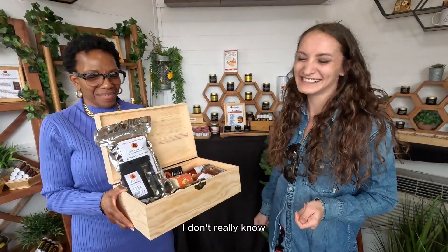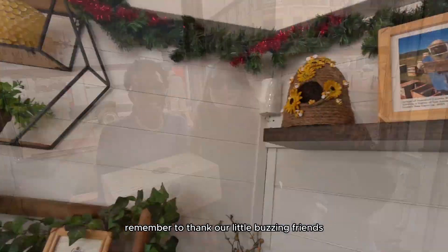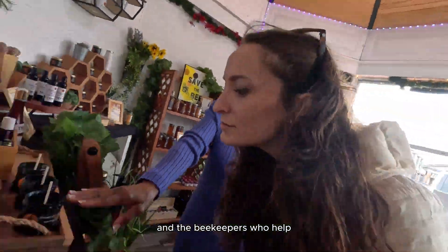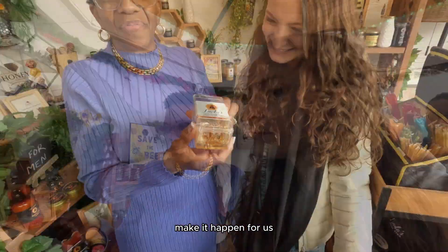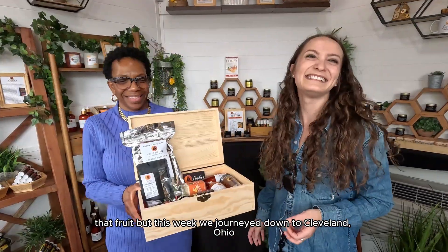It might have been the happiest I've ever been. But listen — next time you enjoy a spoonful of honey, remember to thank our little buzzing friends for all of their hard work and the beekeepers who helped make it happen. On this channel, we usually take seeds from inside exotic fruits and turn them into full-blown houseplants that fruit.